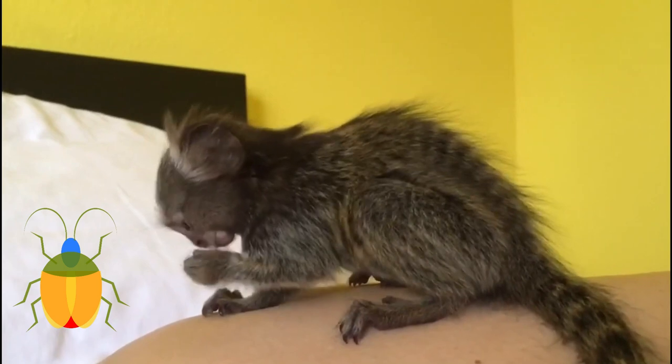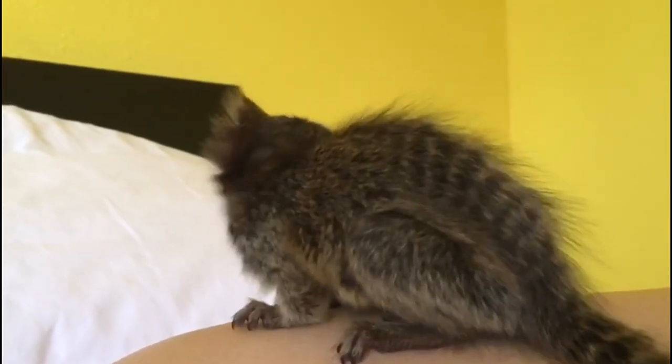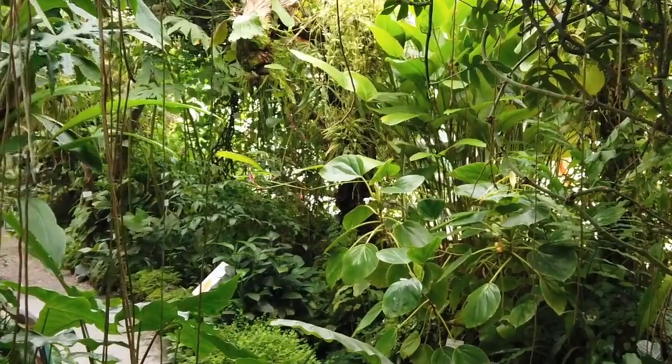They also have a taste for insects, fruits, and nectar. Their diet is diverse and helps them meet their nutritional needs in the dense rainforest environment.